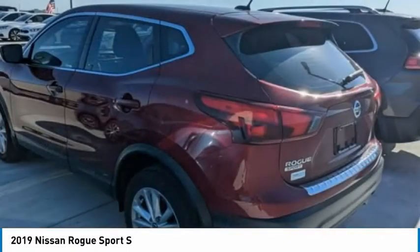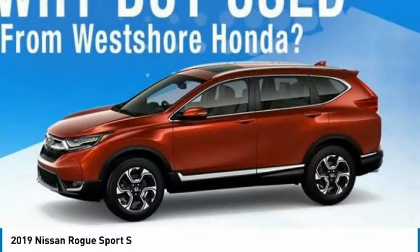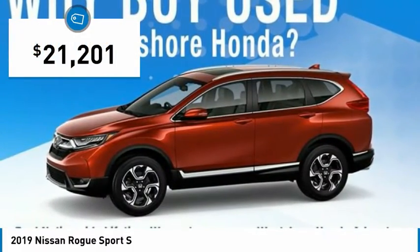A smooth ride, lots of cargo room, and a roomy back seat is a recipe for a pleasant traveling experience, and is priced below $25,000.